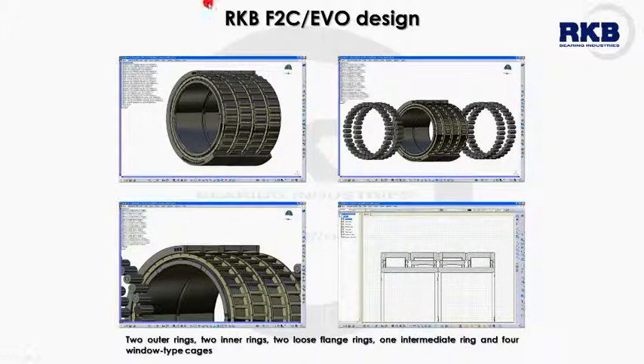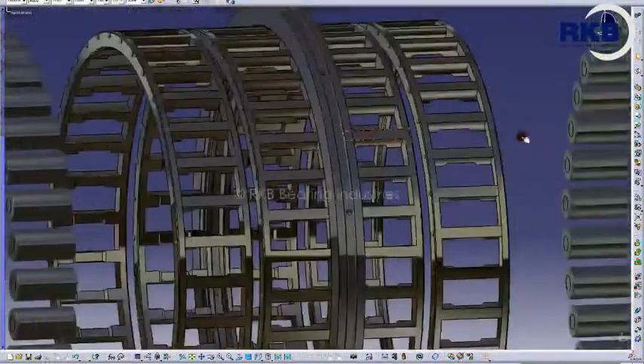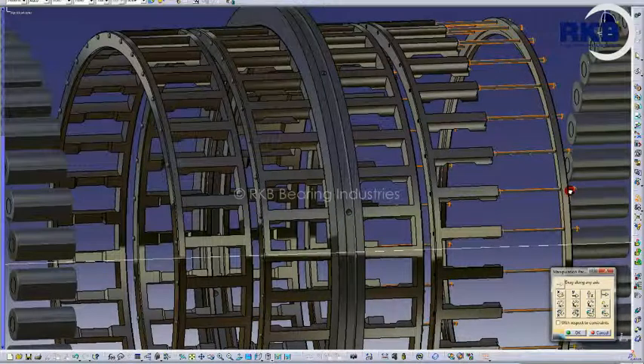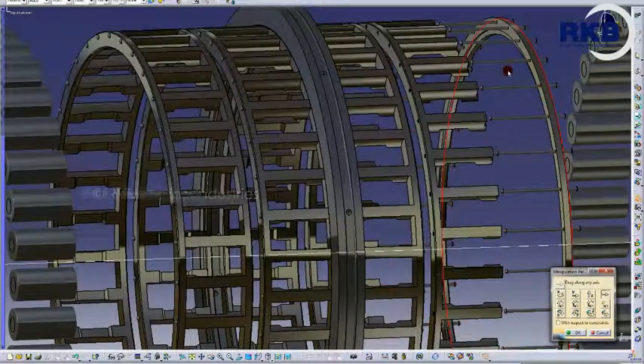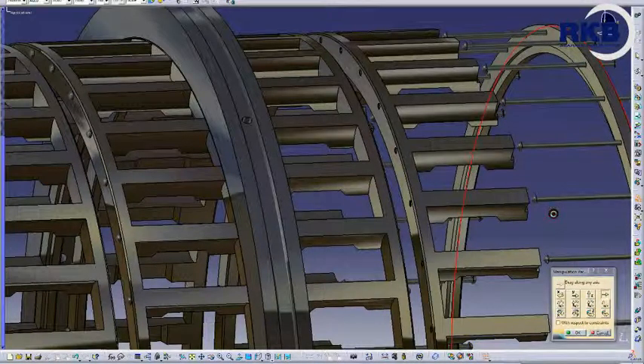The next geometry is the F2C in the EVO version. The bearings of this family are made up of two outer rings, two inner rings, two loose flange rings, one intermediate ring, and four cages with four rows of rollers. The four cages are window type and composed of two different parts. This cage has been developed by RKB to optimize the lubrication process and achieve better operating accuracy, longer life, and noise and vibration reduction.